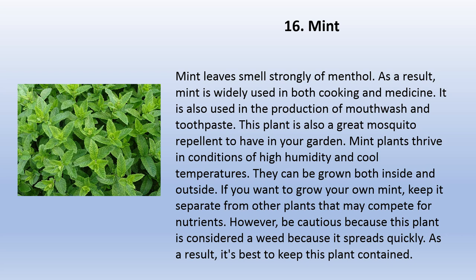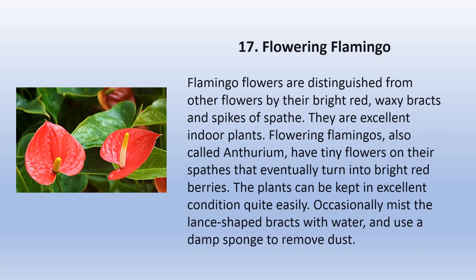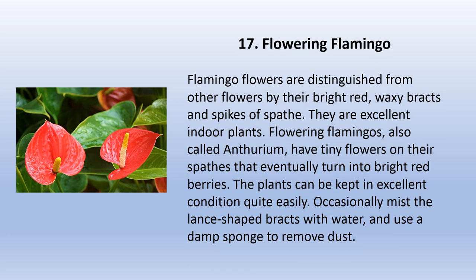Mint leaves smell strongly of menthol. As a result, mint is widely used in both cooking and medicine. It is also used in the production of mouthwash and toothpaste. This plant is also a great mosquito repellent to have in your garden. Mint plants thrive in conditions of high humidity and cool temperatures. They can be grown both inside and outside. Keep mint separate from other plants that may compete for nutrients; however, be cautious because this plant is considered a weed as it spreads quickly — it's best to keep it contained.